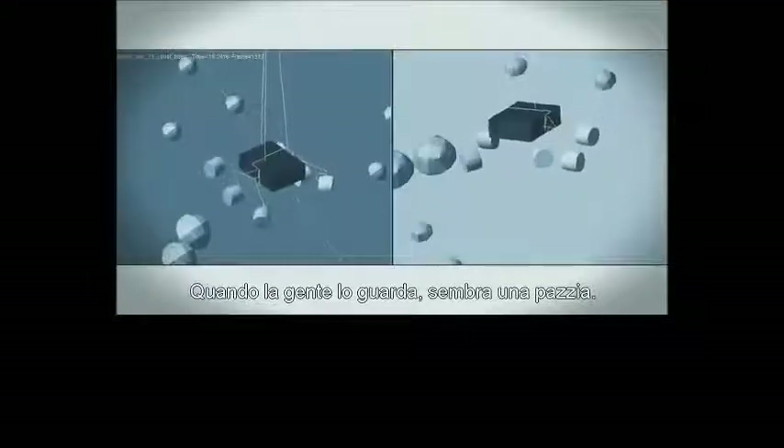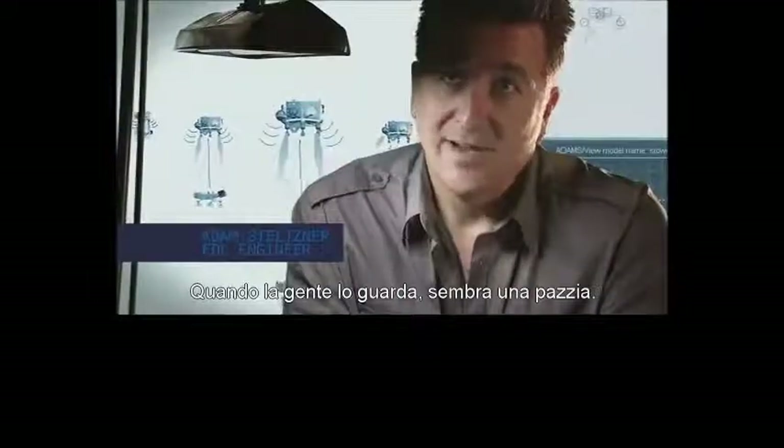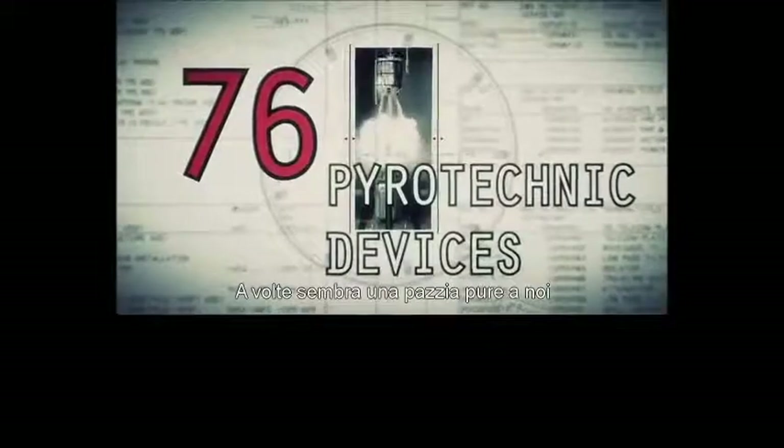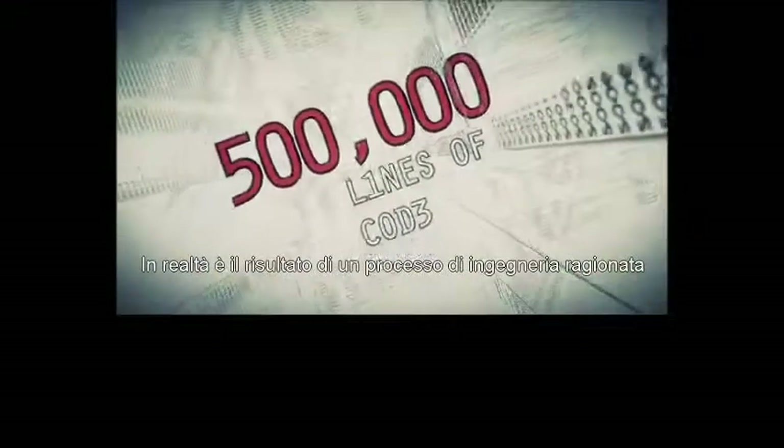When people look at it, it looks crazy. That's a very natural thing. Sometimes when we look at it, it looks crazy. It is the result of reasoned engineering thought.